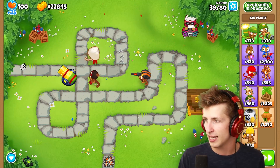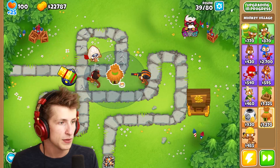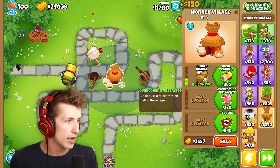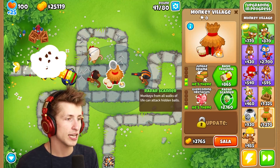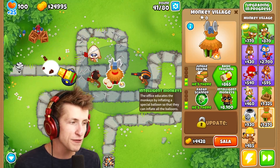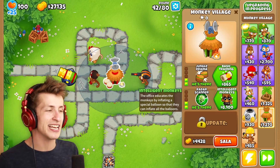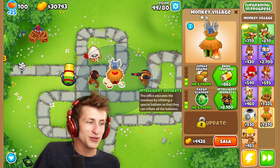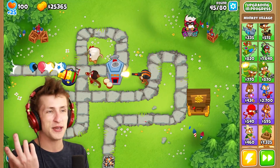Let's put a little village down for all of our friends. Let's get large radius, and then we can get jungle drama — increase the attack speed of all monkeys in the range. Overcoming obstacles — 'do not use a reincarnation ball in the village.' Thank you for the tip, I appreciate that. Radar scanner — 'monkeys from all walks of life can attack hidden balls.' And then intelligent monkeys — 'the office educates the monkey by inflating a special balloon so that they can inflate all the balloons.' That actually weirdly makes sense — this is MIB. The office educates the monkey by inflating a special balloon so they can inflate all the balloons. Genius. Absolutely genius. This is cracking me up way too much.